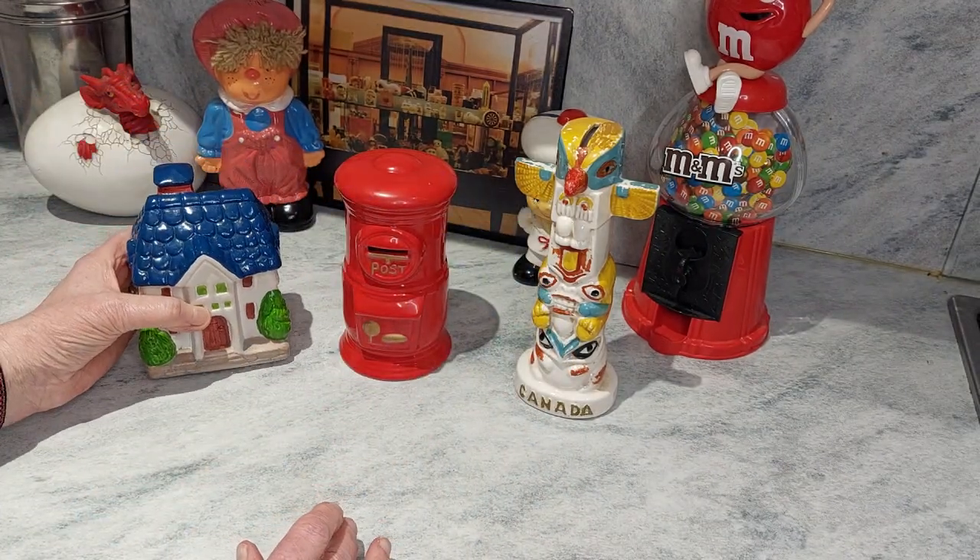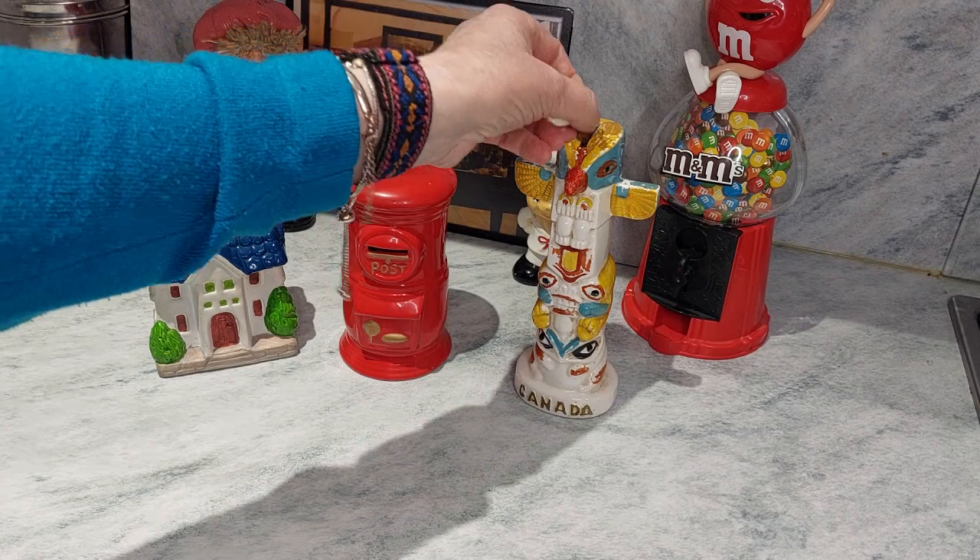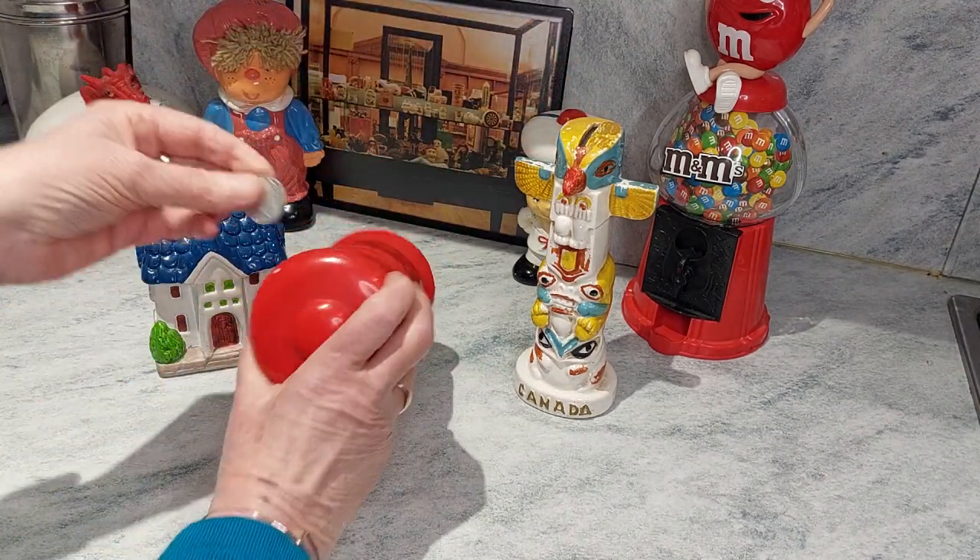So there we have it — three souvenirs which I know definitely came from the attic but I can't tell you any more than that. Thank you very much for watching and thank you for visiting me. If you like me give me a thumbs up or subscribe, and whether you like me or not you're always welcome to come back and see me.